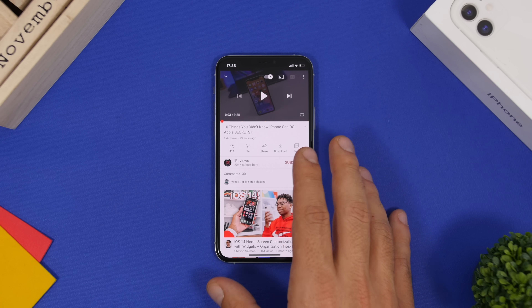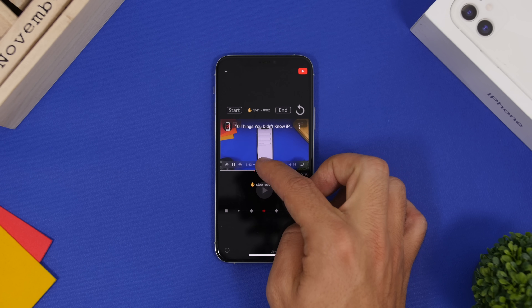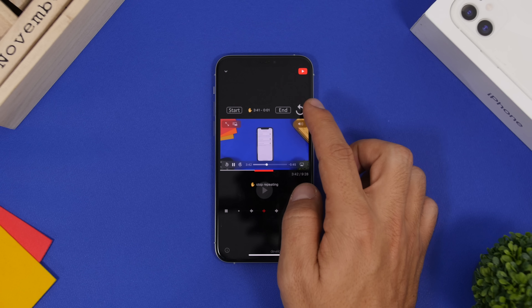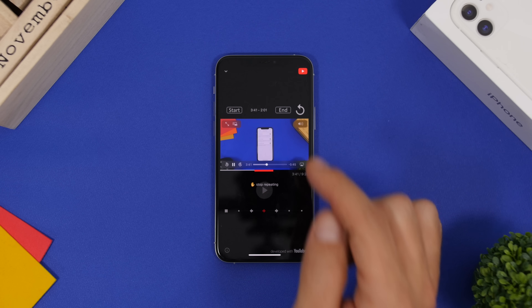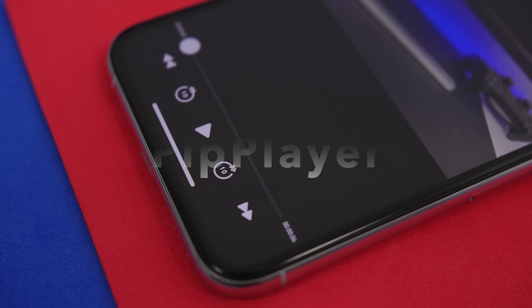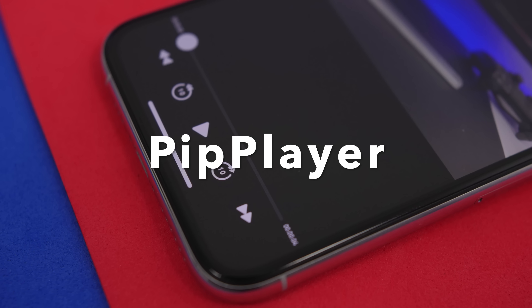Tap More, find Repeat YouTube Video, and tap it. This sends the video to the Repeat YouTube Video app. You can set where the video starts and ends, and tap the repeat button so it loops back to your set start point every time it finishes.